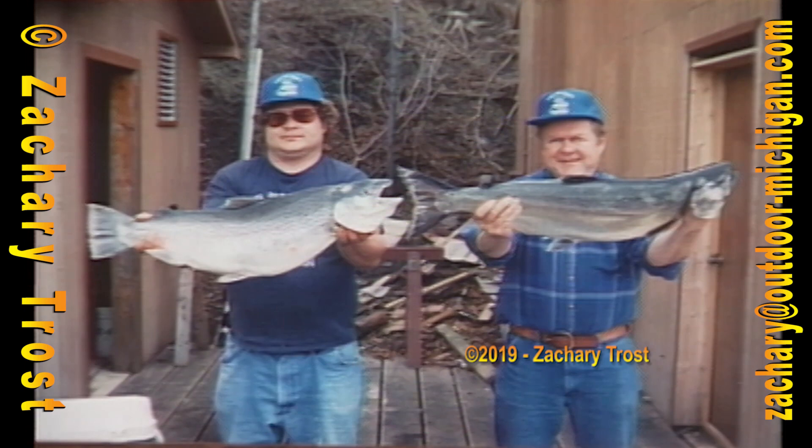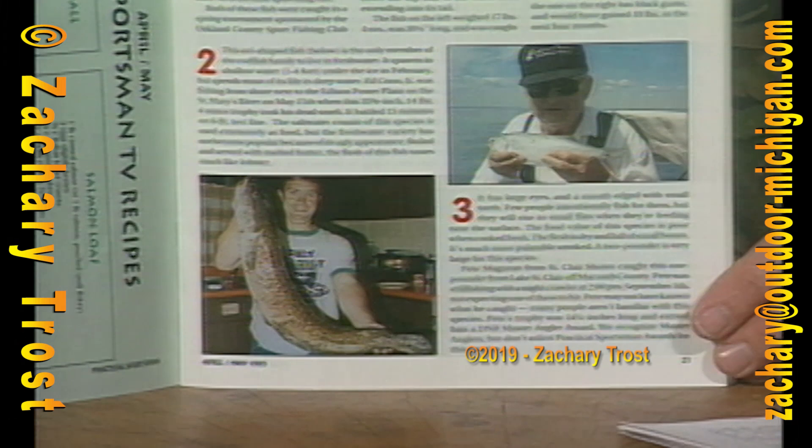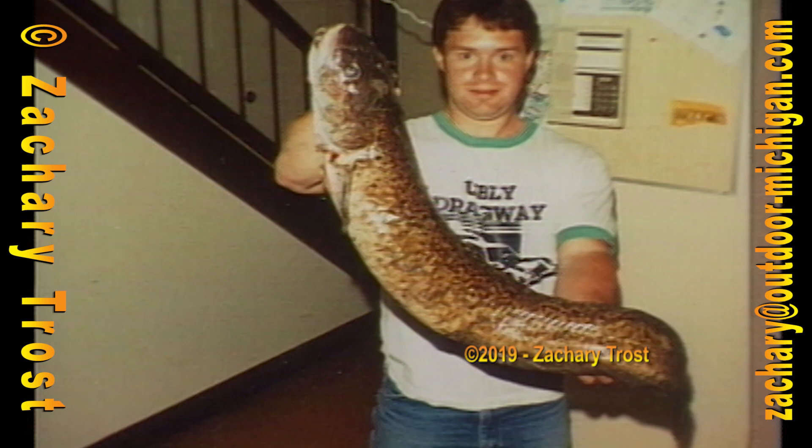Continuing with our 'Can You Name That Fish' quiz. Fish number two is shaped somewhat like an eel, but it's the only member of the codfish family to live in fresh water. Ed Kuhn Jr. caught this one May 15th in the St. Mary's River fishing a dead smelt, probably for pike, but he caught this 36-inch, 14-pound trophy. This fish really tastes great, but it's so ugly that they just don't sell in fish markets in Michigan. Know what it is?